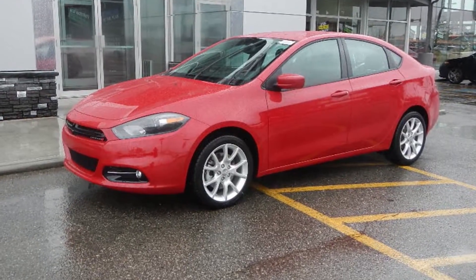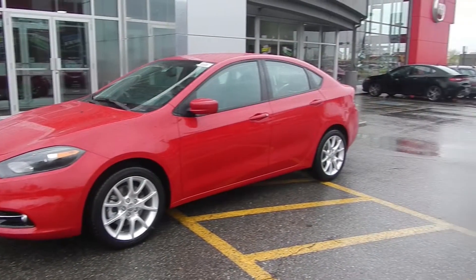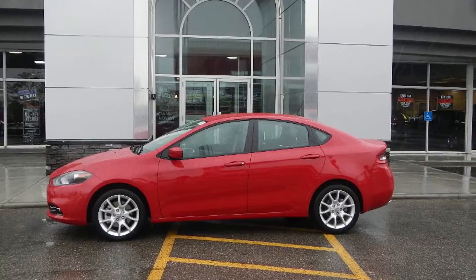This 2013 Dodge Dart features a 2.0-liter engine and a red exterior, with an automatic transmission.